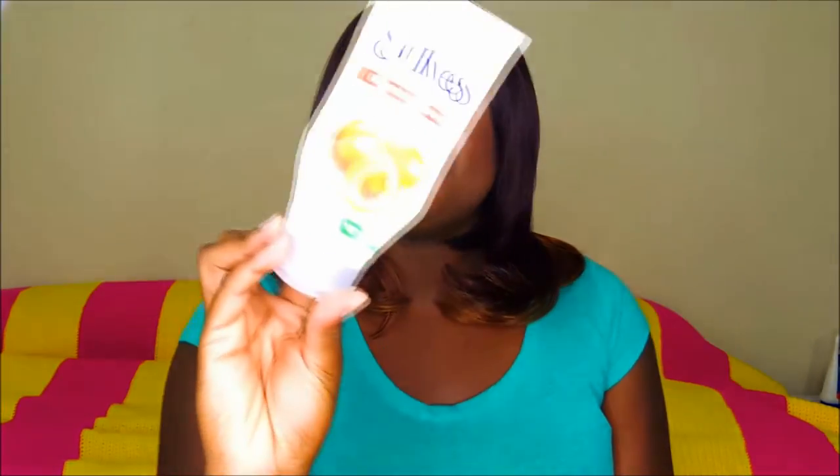The exfoliant I use, which I mentioned in one of my other videos, is the St. Ives Apricot Scrub. It has salicylic acid, is sulfate-free, and paraben-free — it's basically blemish control. This one has 2% salicylic acid, so it's not for sensitive skin. Sensitive skin formulas are normally 0.5%. If products tend to burn your face quickly, you don't want to grab something with 2% acid.